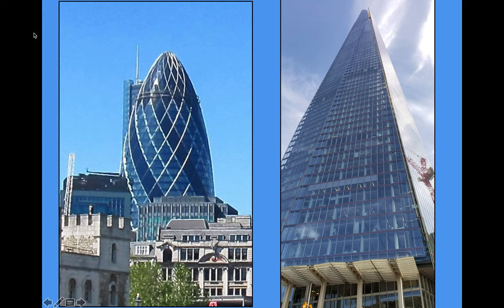The Gherkin is now dwarfed by the Shard on the right side of the screen. This is London's tallest structure at 1,016 feet. The architect's vision for a so-called vertical city incorporating retail, offices, hotel, apartments, restaurants, and a public viewing gallery was realized when the building was inaugurated in 2012. The Shard stands 95 stories tall with a dazzling exterior covered by 11,000 glass panels. These are just two of a growing group of unusually named skyscrapers in London — they are joined by the Cheese Grater, the Walkie-Talkie, and soon, the Tulip.